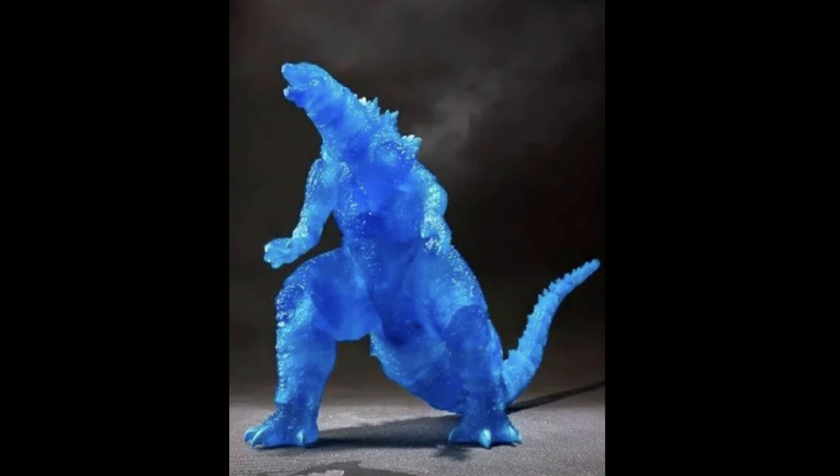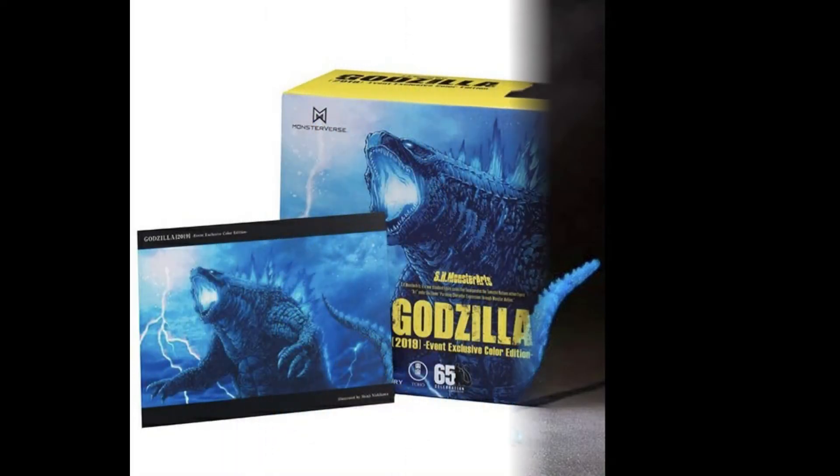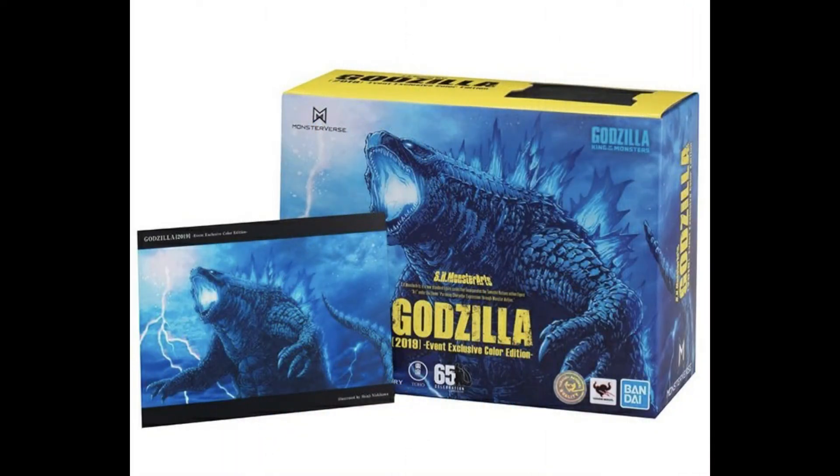The only reason I'm actually thinking about getting it right now is the box art. The box art right here looks incredible — showing Godzilla doing his atomic breath, with the lightning right there. It looks really nice. The box art looks really cool, so that's probably the only reason I'll get it.